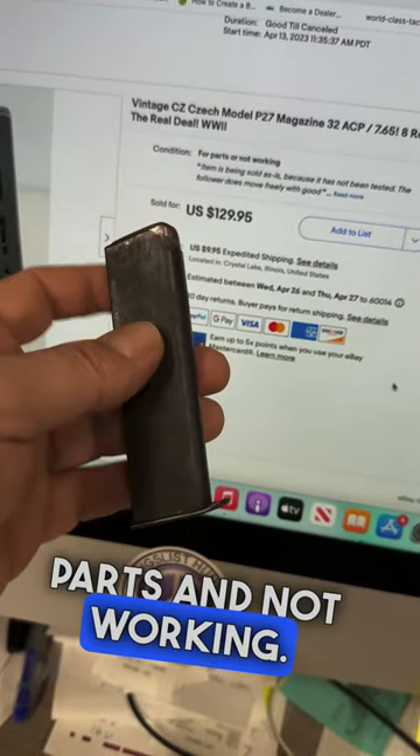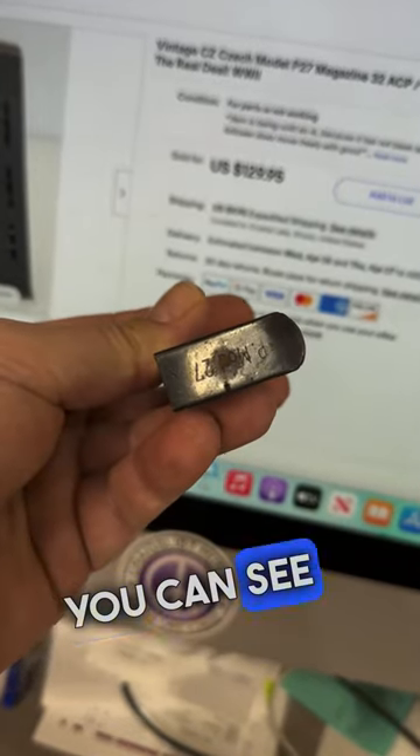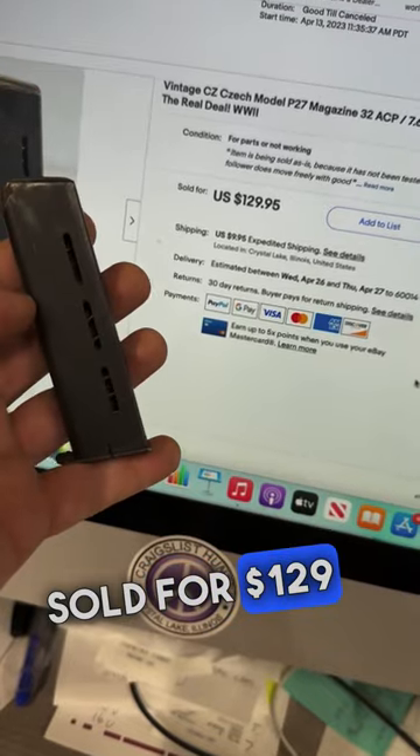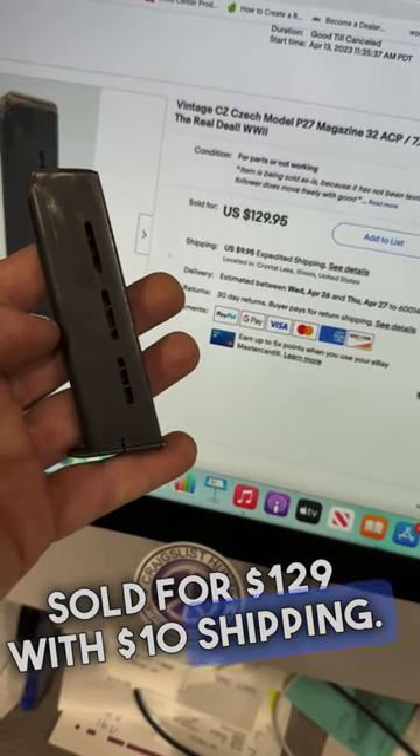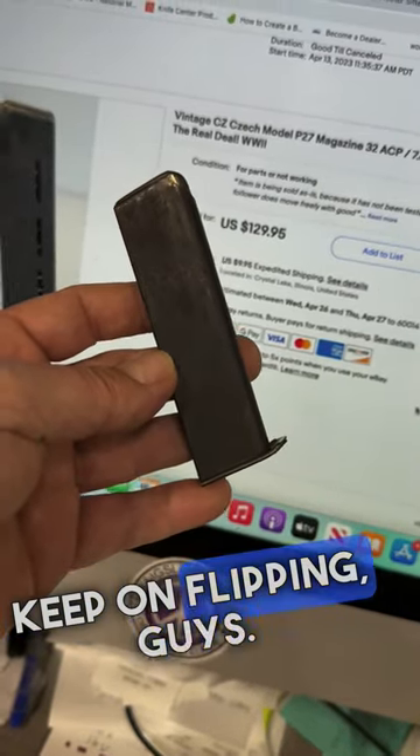The spring is a little weak here on this magazine. You can see the model right there — nothing in it. Sold for $129 with $10 shipping. Absolutely love it. This flipping game is amazing — keep on flipping, guys!